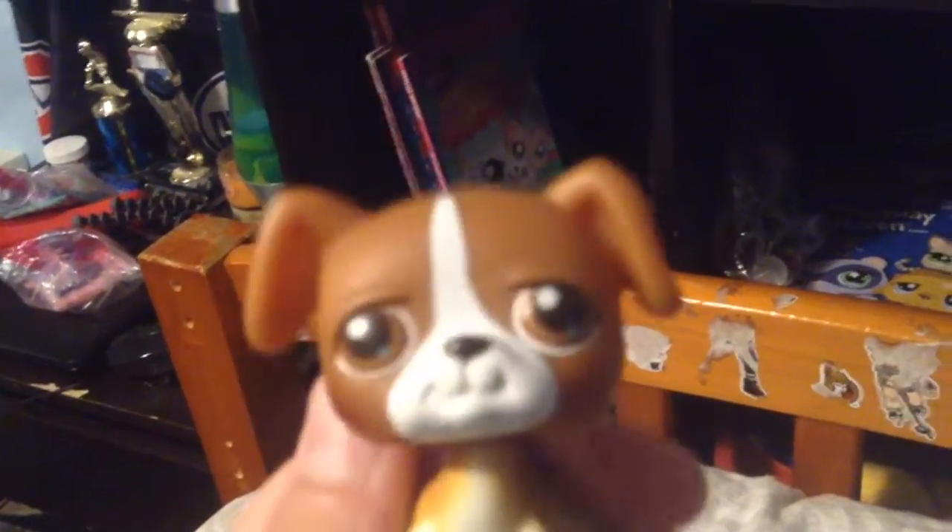Behind the bed you can probably see a cover — it's the cover to an LPS book, because I store my LPS books in that little shelf there. There's also an LPS board game I found at a thrift store and a bunch of random stuff. Under it is just crap I could probably go through and throw away, but my bed's in the way.